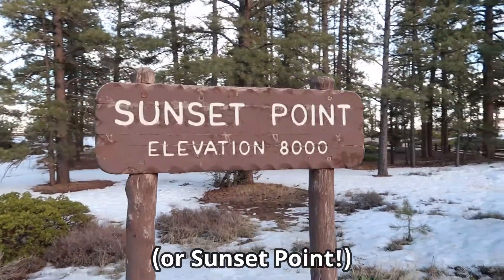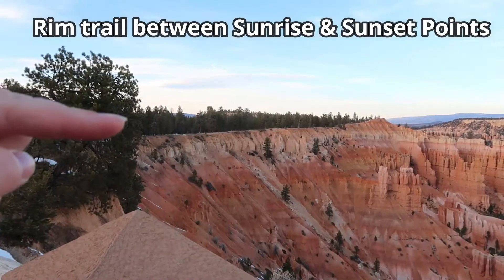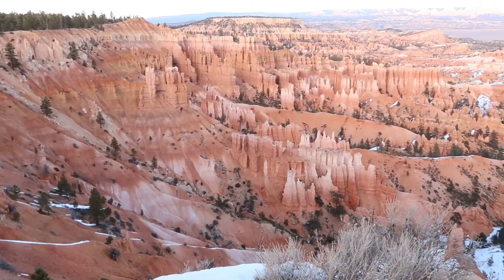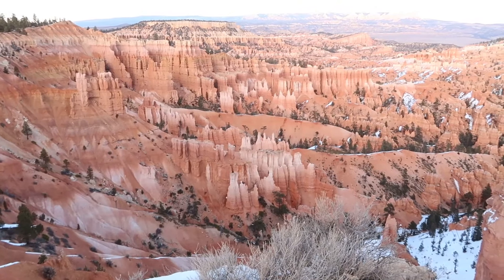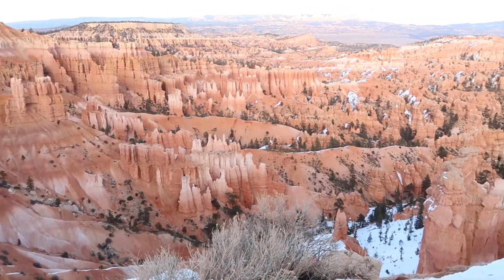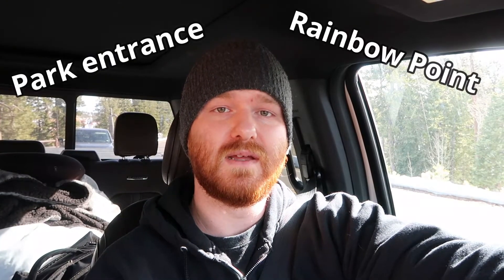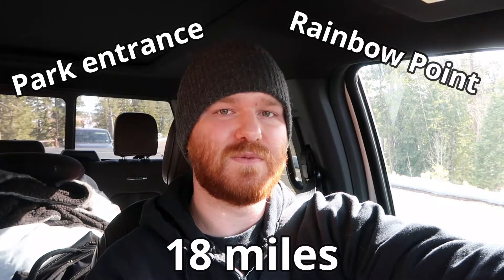If you're an early bird, we recommend starting off in the park at Sunrise Point — there's a rim trail with several viewpoints. Sunrise Point can get busier later in the morning and early afternoon. But if you want to sleep in or you're only passing by for a few hours, we recommend doing the scenic drive. Start by driving all the way to the end first and then making your way back towards the park entrance. The road from the park entrance to Rainbow Point is about 18 miles and the drive is anywhere from 20 to 30 minutes.